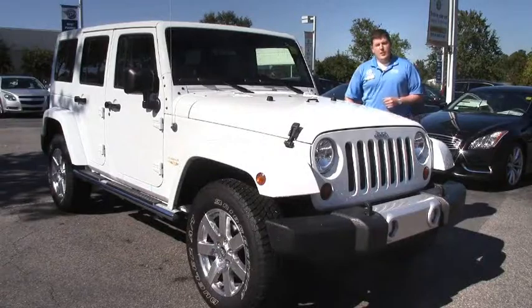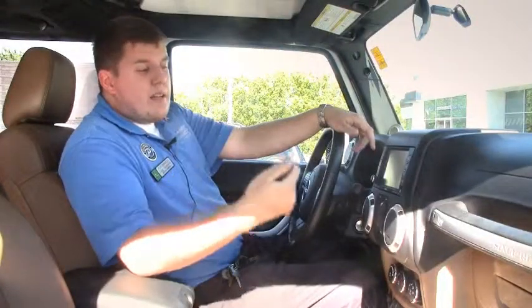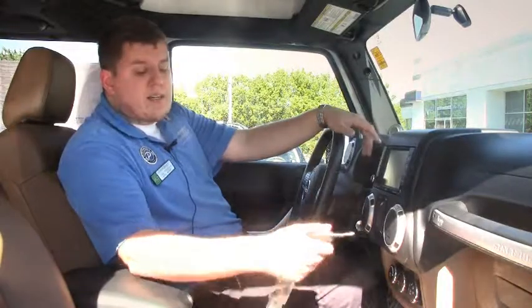Come on inside, I'll show you a little bit more. Here on the interior of this beautiful 2012 Jeep Wrangler we have a lot of very cool interior features as well. The first thing that's really going to stand out for you is going to be this upgraded saddle brown interior leather.